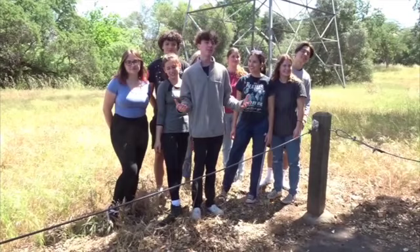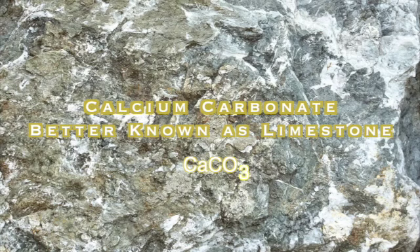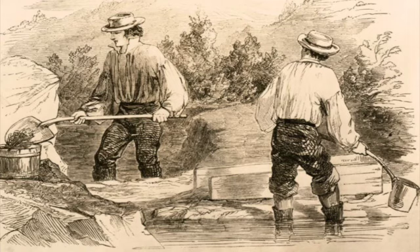I admit I bribed Roseville's Oakmont High School students with free t-shirts. Show a little excitement for calcium carbonate, better known as limestone!